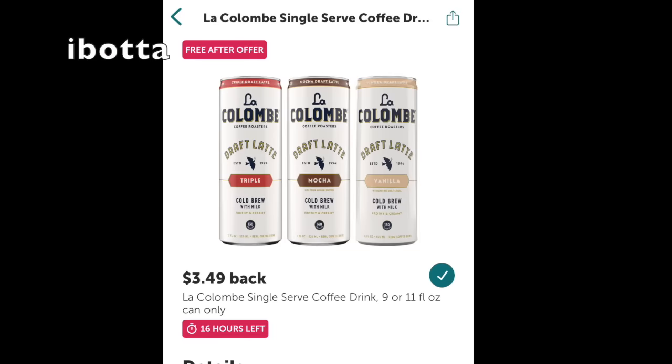First up, free coffee — the La Colomb iced coffee found in the cooler. Unfortunately my store was out of them; it's a very popular Ibotta rebate, but they have a little time ticker of 16 hours left. Double and triple check your Ibotta account if the rebate is still there, and yeah, get your free coffee. Who doesn't like that? It's quite fancy as well.